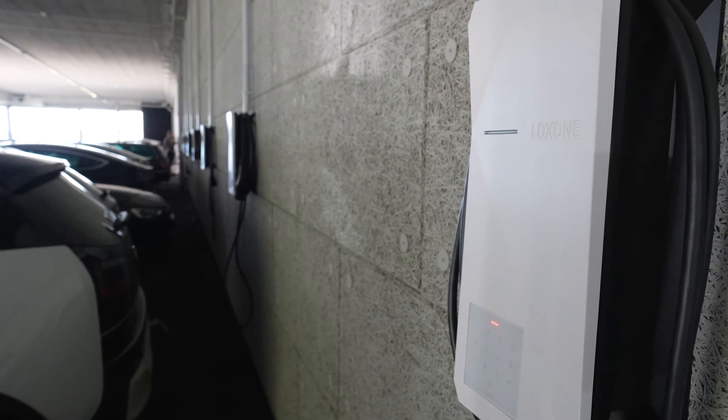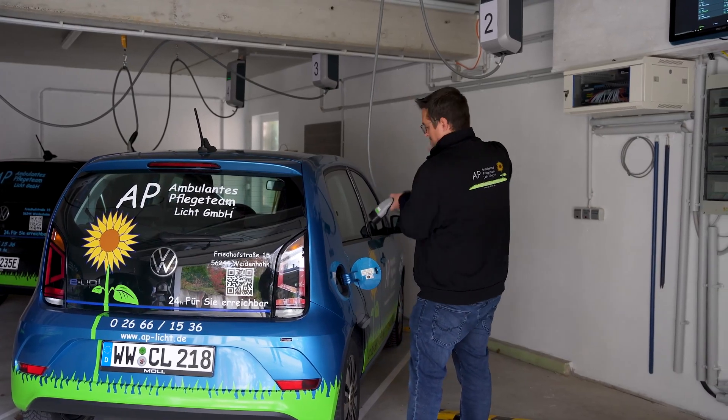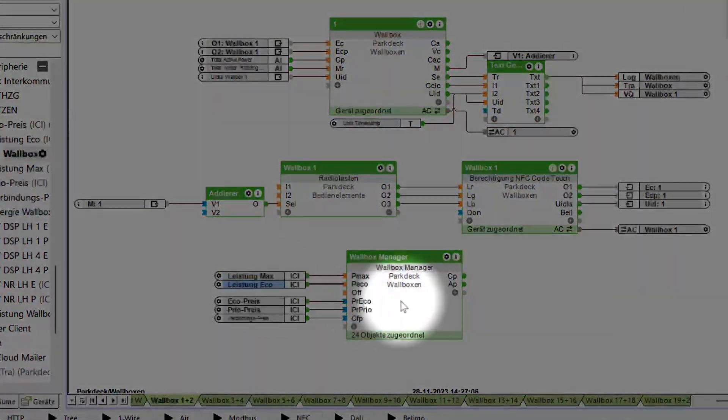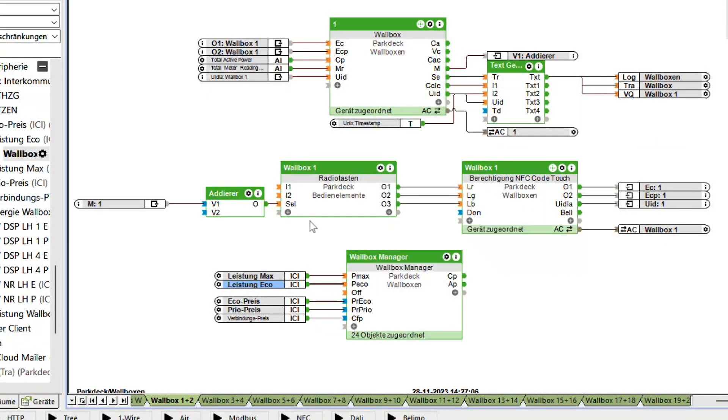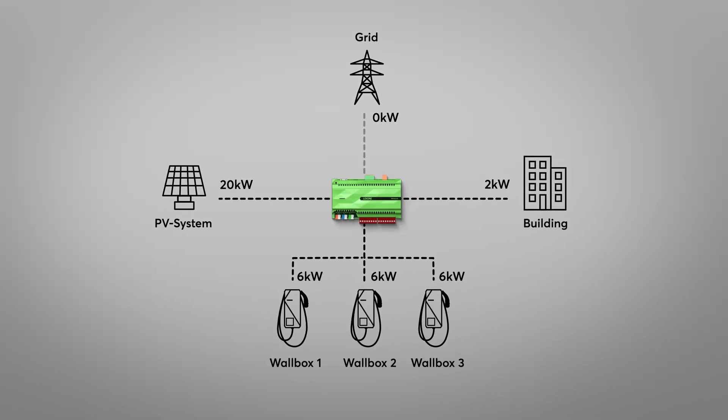If several wallboxes are used in a network, buildings and cables require special protection against overload. This is exactly what is guaranteed with the new wallbox manager function block. The load is distributed intelligently and buildings, cables, as well as supply lines are protected from overload. The distribution of the energy is divided into two charging modes. We've got intelligent dynamic access charging to use the PV system to its full potential and distribute energy fairly among all wallboxes.